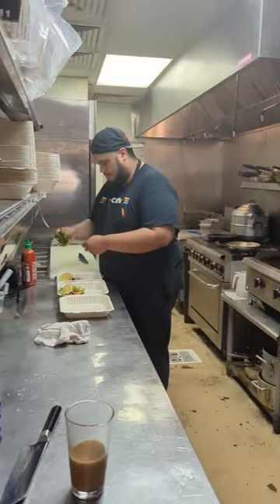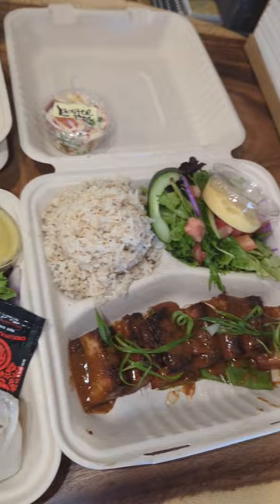They also have some plate lunch specials as well. We went with the miso pork belly, got it with a side of their garlic fried rice, their salad, and their calamansi dressing, which is also available at Foodland. This pork belly was super tender and packed with that miso flavor.